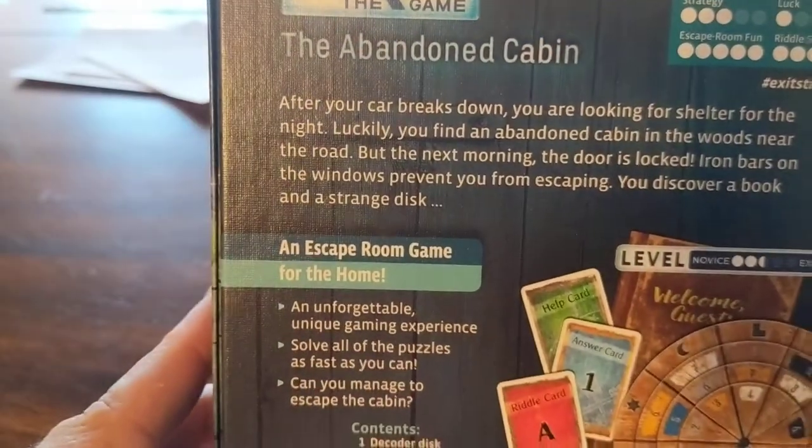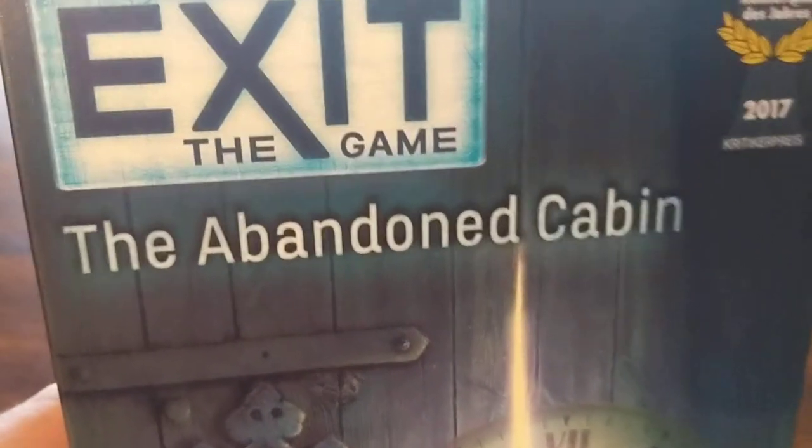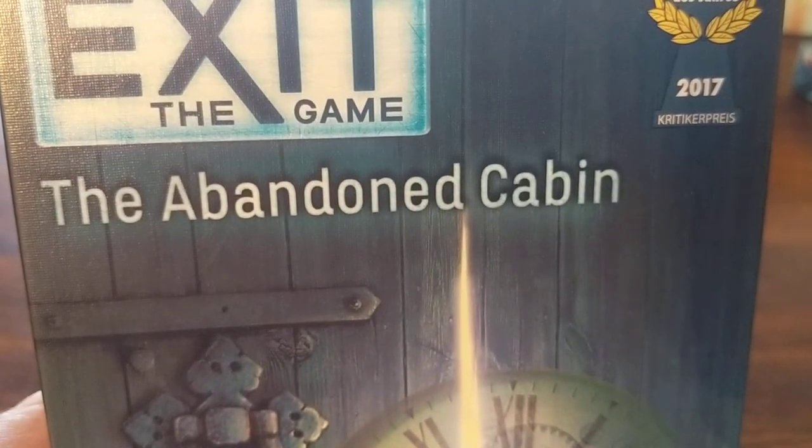Everyone loves these room games. Everything's about the room. You're our favorite customer. Shogunstein out.